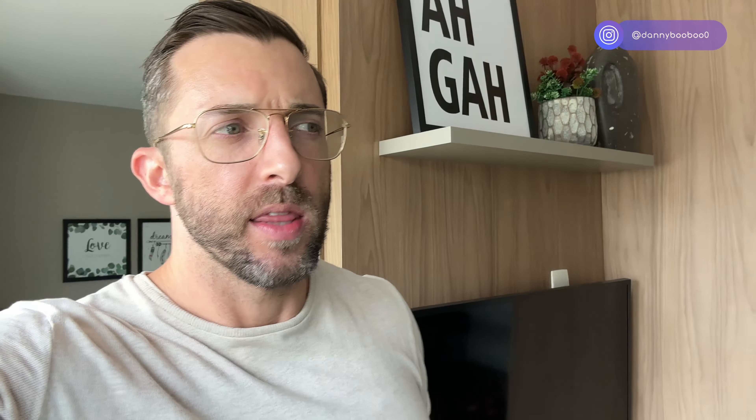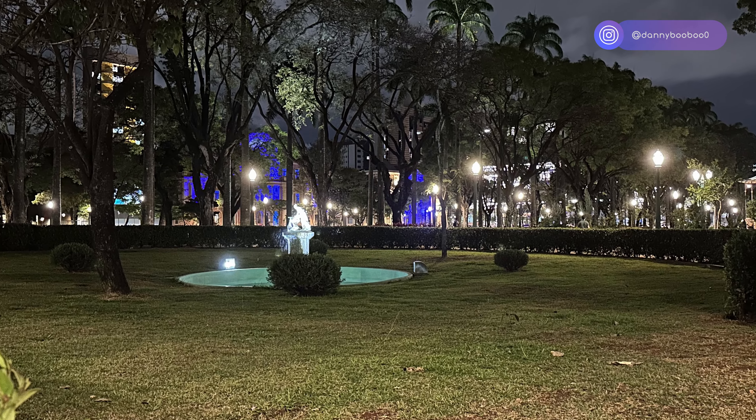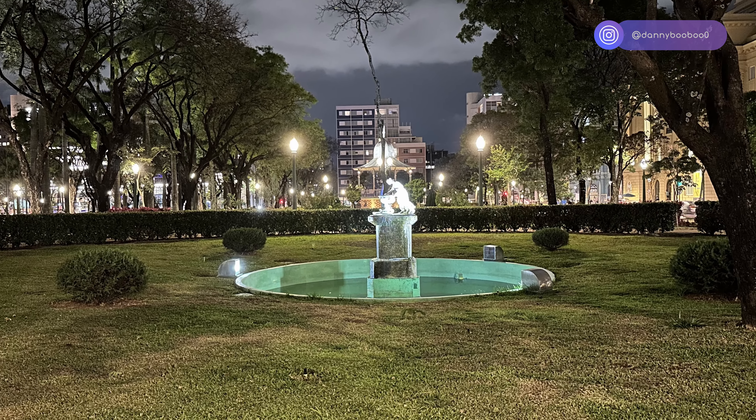Belvedere has a gym, grocery store, etc. It was more bougie — at night the girls were dressed up noticeably nicer. Whereas here in Savassi it's super walkable, everything is flat, and it's about 10 to 12 minutes from Praça da Liberdade. You've got various gyms around here, various coffee shops. The coffee shop scene here is actually pretty nice compared to other places I've been in Brazil.